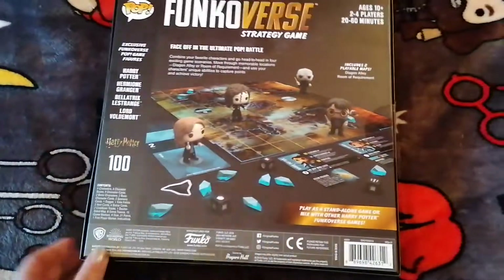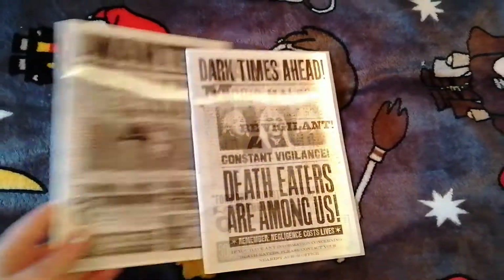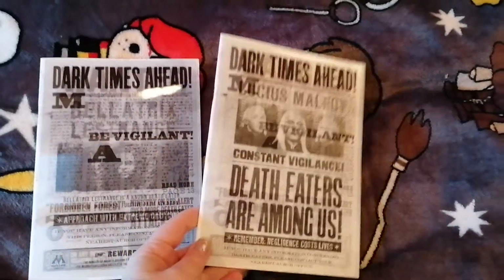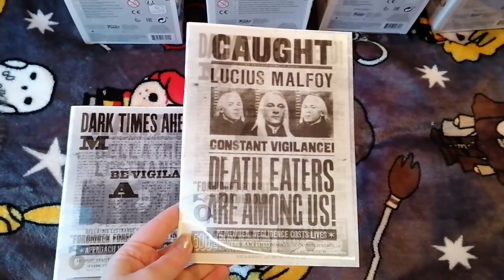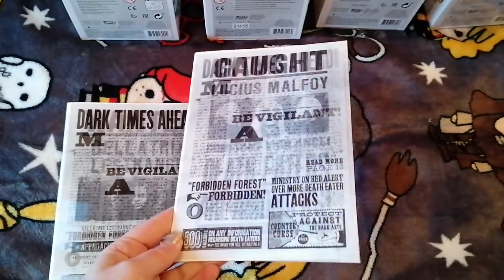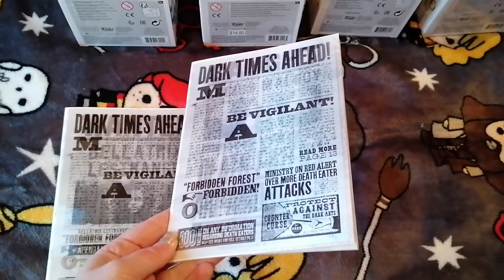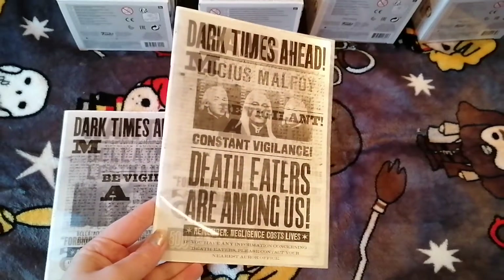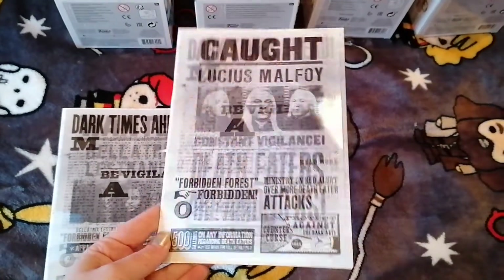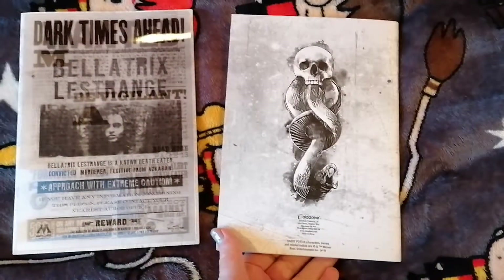I've already got the bigger versions of them, so I don't mind people handling these. If anyone has actually played this and knows how to play it, please do leave a comment. The next items I got were also from Amazon — these are the Lenticular Notebooks. So you've got Lucius Malfoy, 'Constant Vigilance,' and then it goes towards the Daily Prophet front page: 'Dark Times Ahead — Be Vigilant.' It's two headlines from the paper, and they're just normal notebooks.